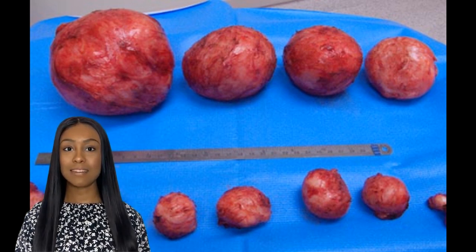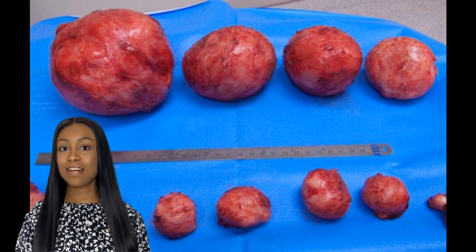You might be wondering how much does an 11 cm fibroid weigh. The weight of a fibroid depends on various factors, including its size, composition, and density.